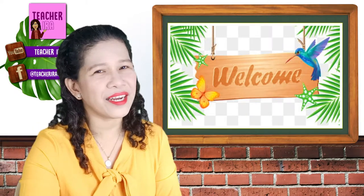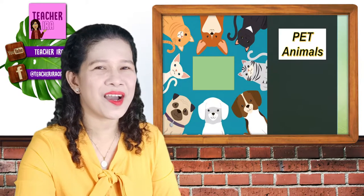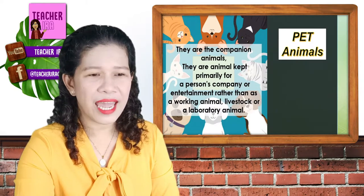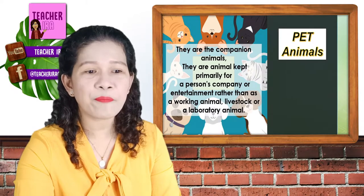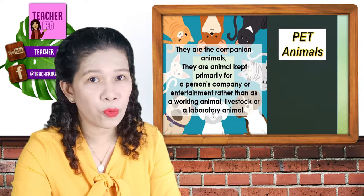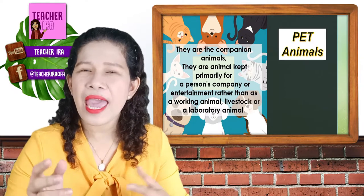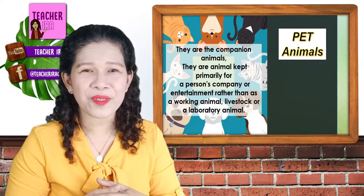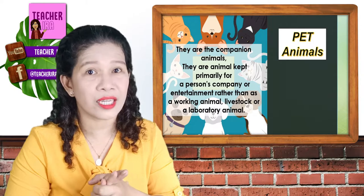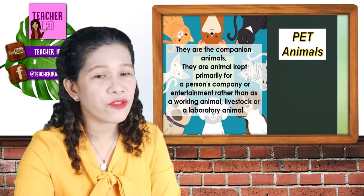Welcome everyone! The first kind of animals are the pet animals! Let's see, what are these pet animals? They are the companion animals and they are kept primarily for a person's company or entertainment rather than as a working animal, livestock, or a laboratory animal. These animals can stay in our house. They are the ones that we are so happy to have at home. What pet animal do you have? These are the examples of the pet animals.